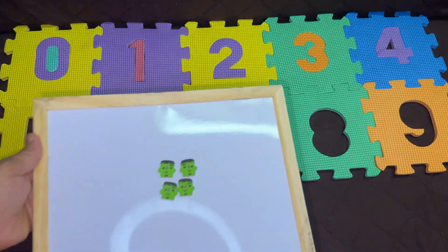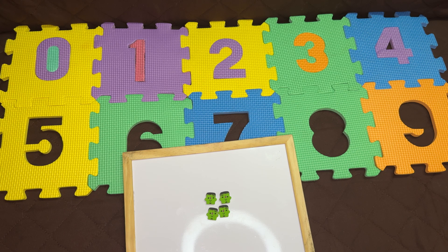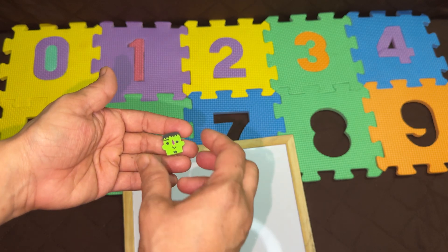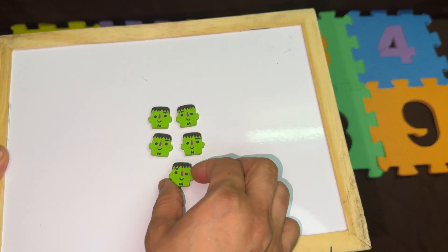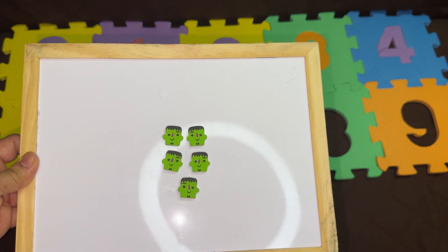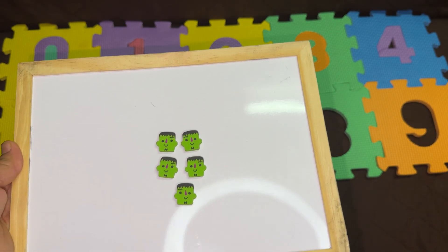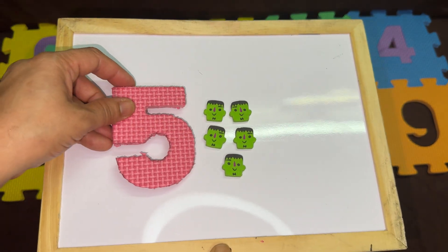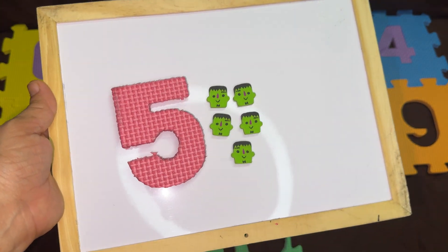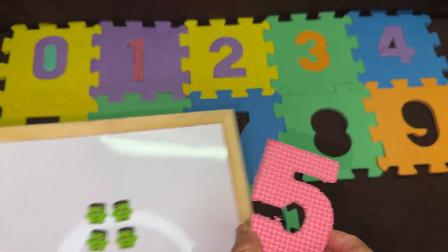So now you will need one more. Can you see this? How cute is this? One more. How many erasers do we have now? Let's count: one, two, three, four, five. We have five erasers. This is the number five. After four, it's the number five. Let's solve the puzzle.